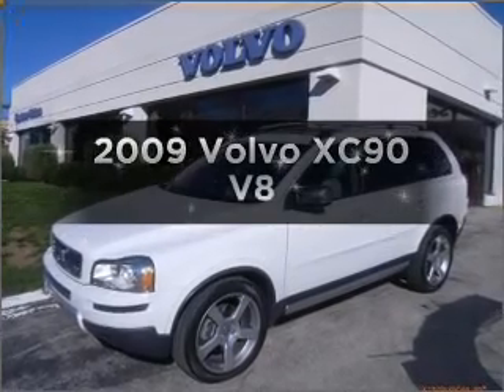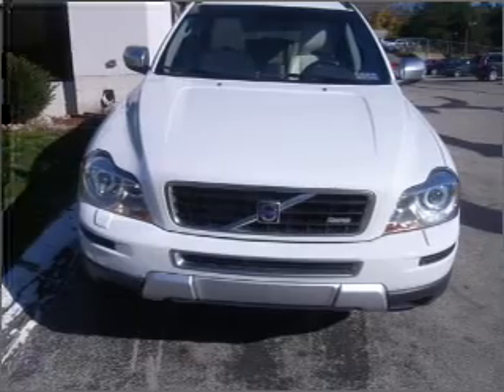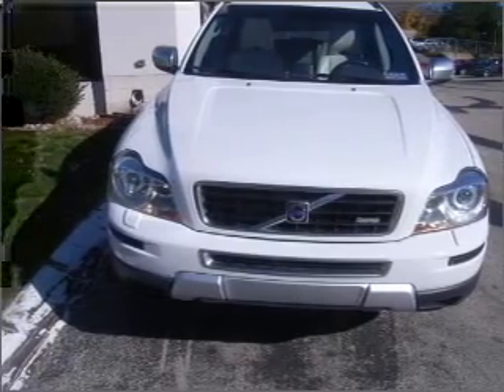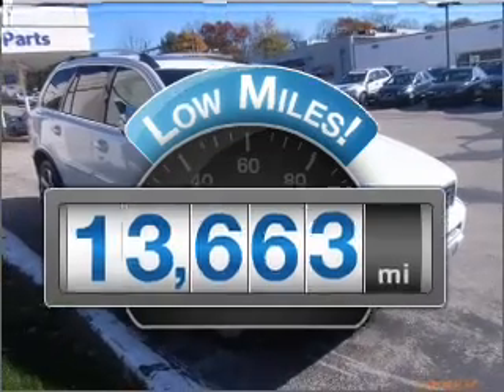Get noticed in this 2009 Volvo XC90. If you're looking for an automobile with great attributes, look no further. Why worry about high mileage? Choosing a ride with lower mileage is the right choice for your busy life.